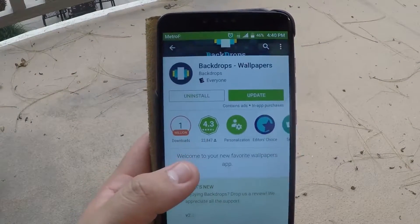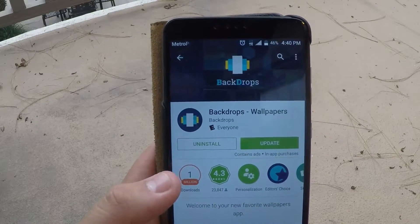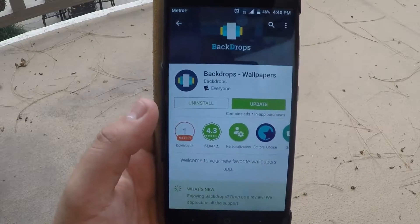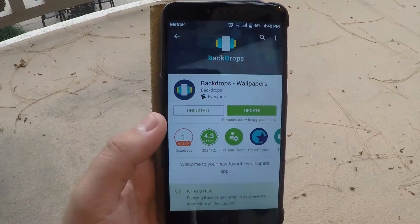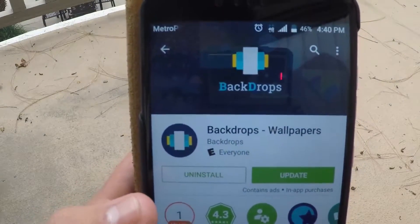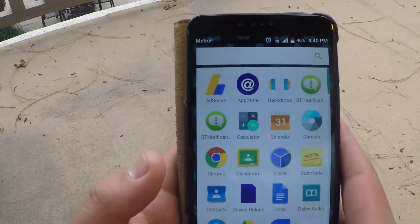What's up guys, TechRite here back with another video. Today I would like to show you what is in my opinion the best background app for the ZTE Z Max Pro. So starting this video off, we're gonna go ahead and take a look at Backdrops wallpapers — link will be in the description below — and go into this app.